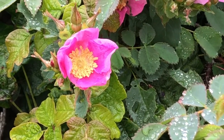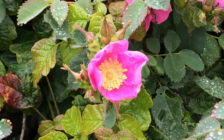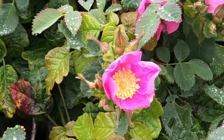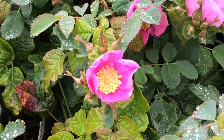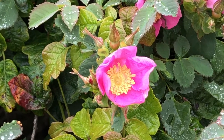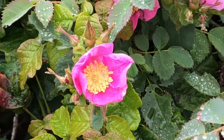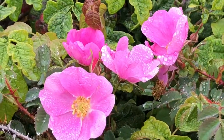Welcome to another Point Lobos Botany Blast Wildflower Moment, and today's beauty is the California wild rose. This native rose family member, otherwise known as Rosa californica, blooms from spring throughout the summer. It grows up to three to ten feet high in a shrubby type thicket. What really stops you in your tracks are these incredibly beautiful five-petaled, fragrant flowers coming in every shade of pink imaginable.